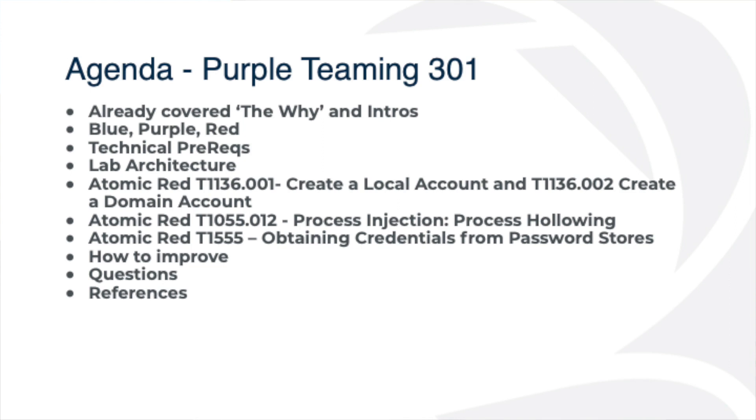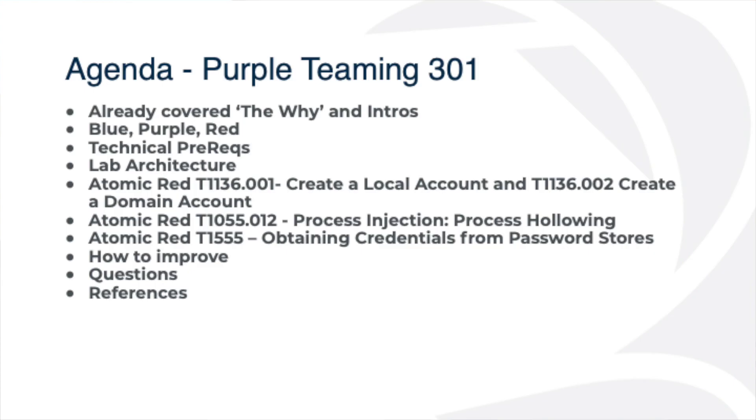If someone in your environment tries to dump the SAM from a local workstation or one of your servers, is your EDR going to allow that to run? Do you know if your EDR is going to allow that to run? That's why we run these types of tests. We'll spend a little bit of time talking about how to improve and save some time for questions at the end.